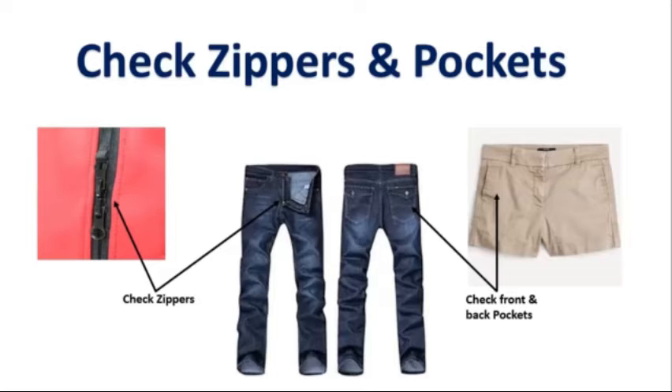Lastly, when checking pants, shorts, or dresses, you want to make sure the zipper and the buttons work. If not, you will also put that item of clothing in a trash bag to be recycled.